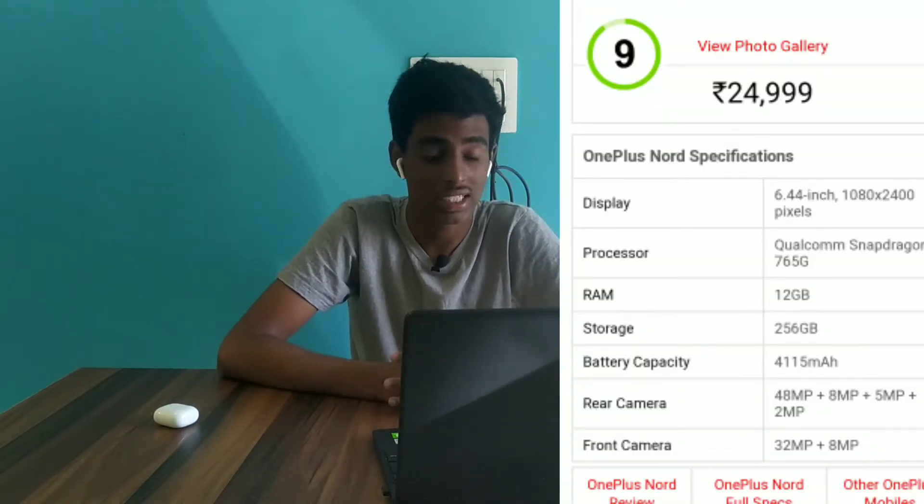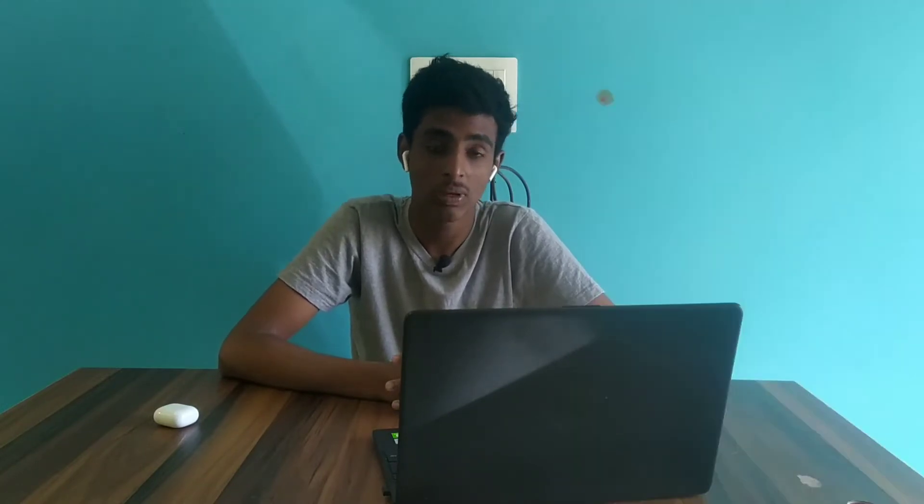This phone comes with 6GB RAM and 64GB storage, priced around 25K. It features a 6.44 inch Super AMOLED display with a resolution of 1080 x 2400 pixels. It also includes a Samsung wall display, fingerprint sensor, and a cut-out display.